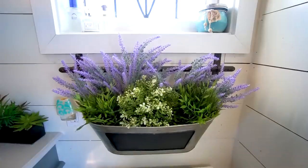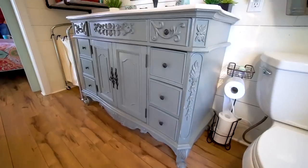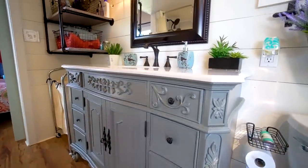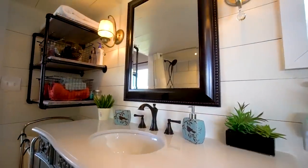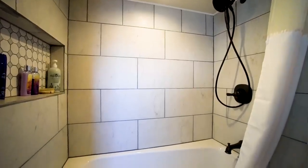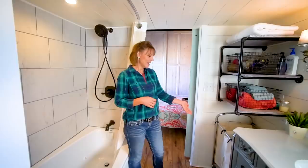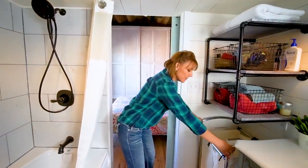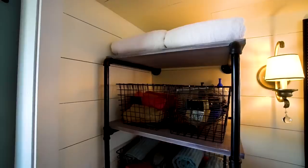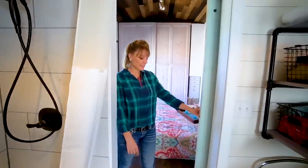We do not have a compost toilet — we have a full-size standard flush toilet. My luxury items in here would be my 48-inch vanity and my jetted full-size tub-shower combo. And here's where you put your dirty laundry — it's on casters so you just pull it out and put it right there. Very convenient.